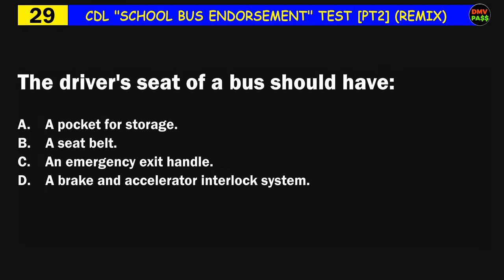Question number twenty-nine: The driver's seat of a bus should have: A) a pocket for storage, B) a seat belt, C) an emergency exit handle, D) a brake and accelerator interlock system. The correct answer is B: a seat belt.